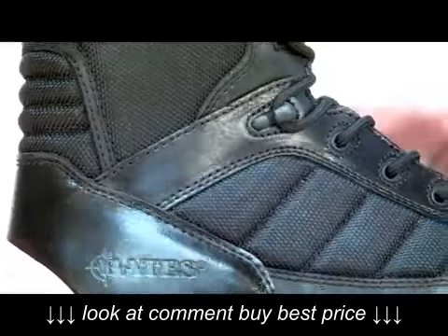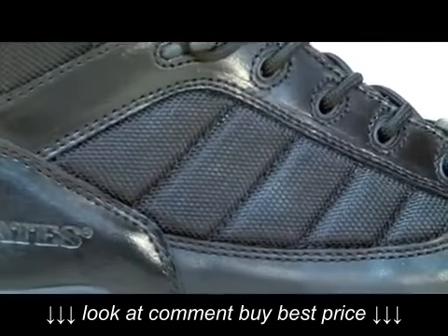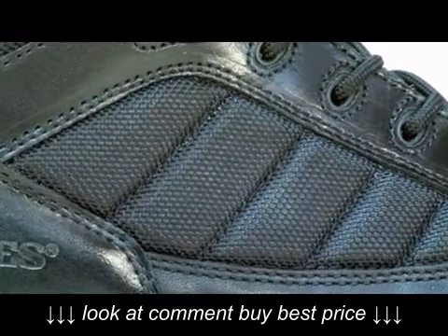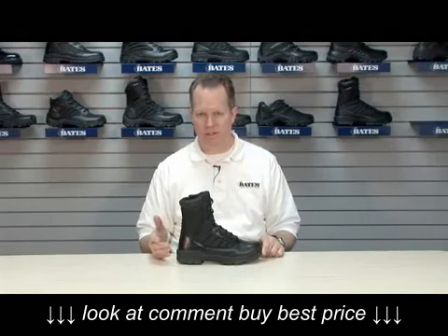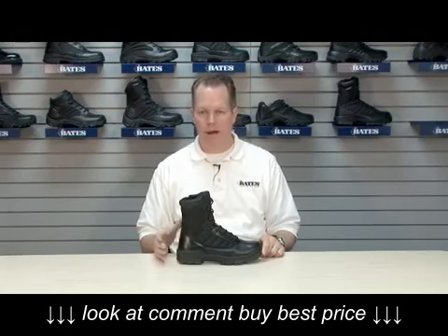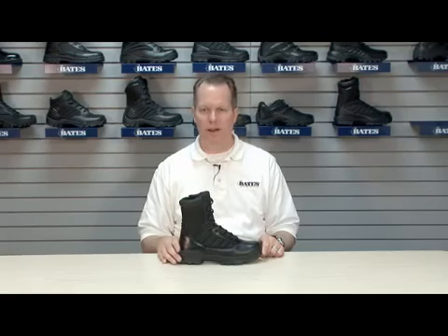The nylon is also a key component — 1680 denier nylon. The denier measurement is a measurement of how much nylon per inch is constructed into the material. The more nylon per inch, the more abrasion-resistant and longer-wearing product you'll have. Compare the 1680 to other products in the market which might be in the thousand denier range.